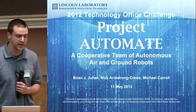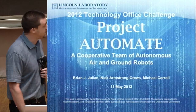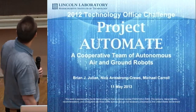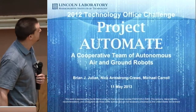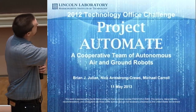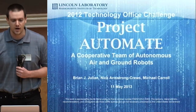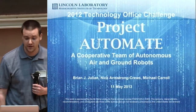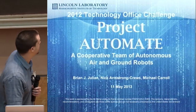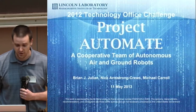At Lincoln Labs, we had a project called Project Automate. I was lucky enough to lead the winning team alongside Nick Armstrong-Cruz, who couldn't be here today. Special recognition goes to Michael Carroll, who's probably one of the most active on the ROS forums, and was essentially critical in making the system actually work at the end. I wish he was here to enjoy all the fruits of his labor.